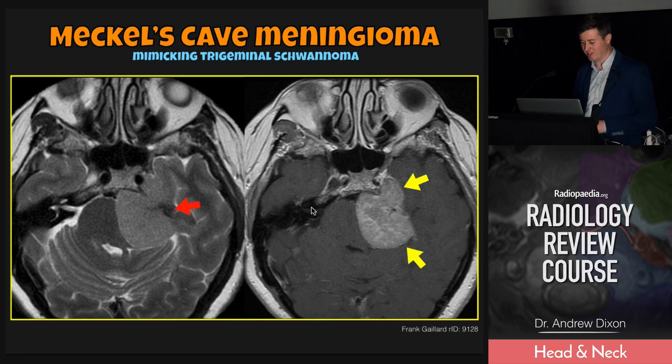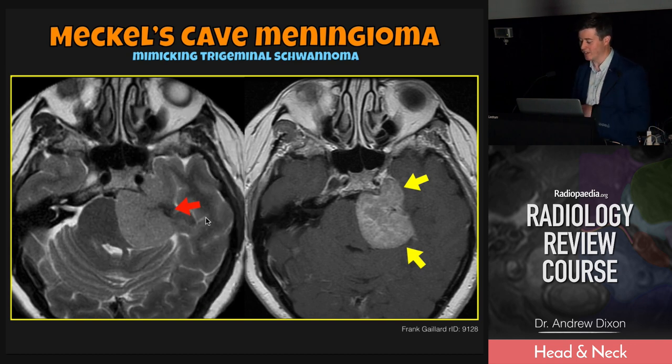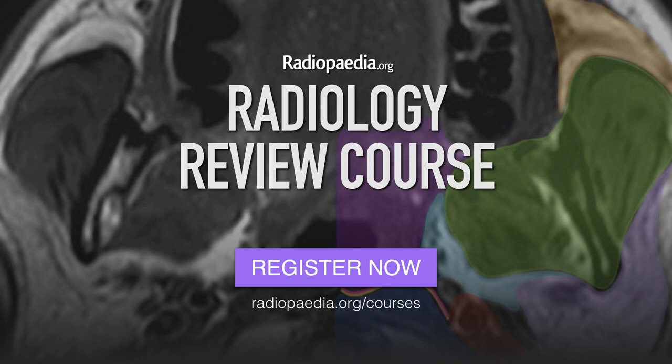This talk's not about meningiomas, but here's a meningioma simulating a trigeminal schwannoma, extending from the cistern here, then into Meckel's cave. You can kind of imagine this one having a little attachment here to the dura, maybe some spokewheeling vessels coming out from that.